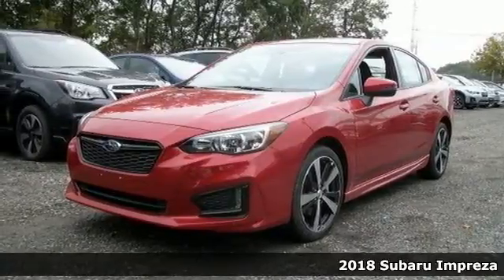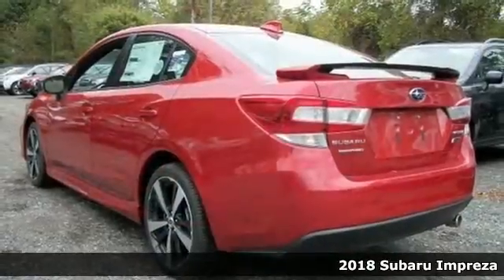Here's the 2018 Subaru Impreza. Life requires the ability to adapt, and this Subaru has the versatility you need.